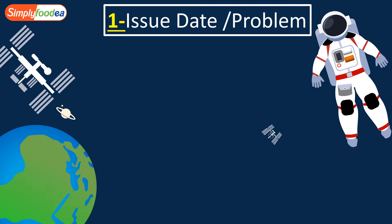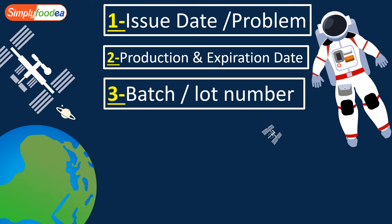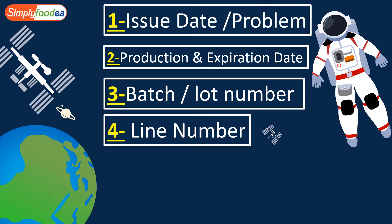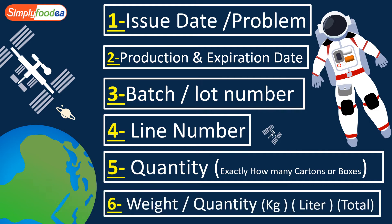Number one: the issue date — the date the problem occurred. Number two: the production and expiry date. Number three: the batch or lot number. Number four: the line number — you must detect exactly which line, whether your factory has five, eight, or more lines. Number five: the exact quantity — how many cartons, boxes, or bottles — because it's very important to define exactly the isolated product to ensure it will not be released to the market. Number six: the exact quantity by weight or volume — kilograms, liters, or a combination. All of this must be documented in the on-hold report.